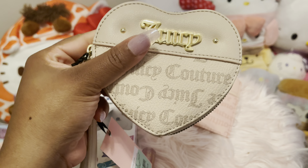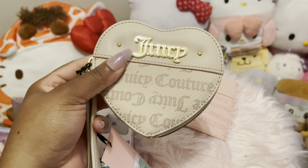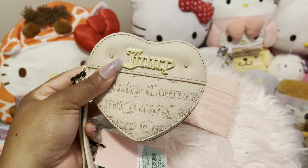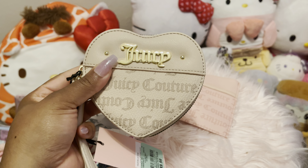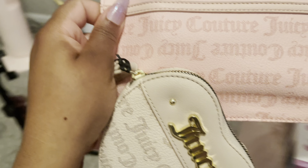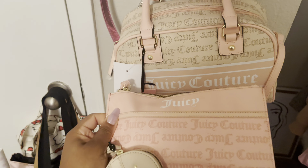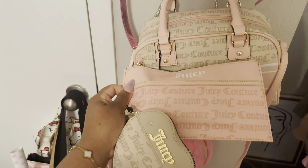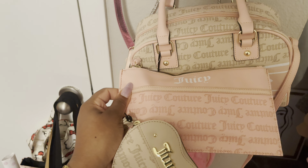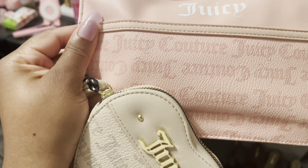I was looking for accessories to go with my Juicy satchel — I just got it in sandstone and pink. I was only able to find this in sandstone, and then I remembered I had this one. I think these will look cute with my bag. That's all I wanted to show you — I hope y'all enjoyed this Pink Diary!